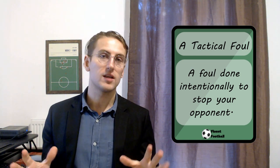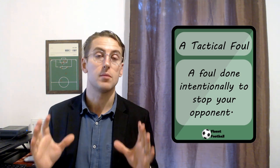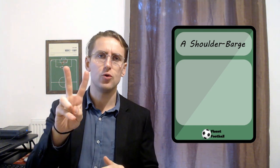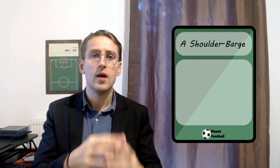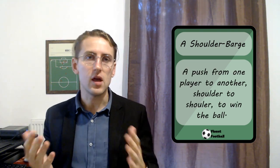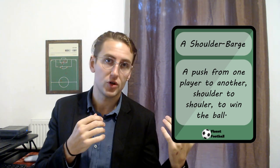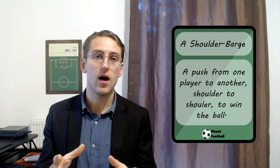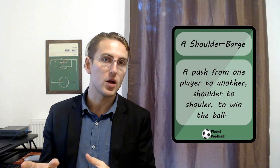Something that is generally not considered a tactical foul, or a foul at all, is number fourteen: a shoulder barge. A shoulder barge typically happens when two opponents are running after the ball — they're both chasing the ball and one of them uses their shoulder to push the other one out of the way. This is a shoulder barge. Most commonly it is shoulder to shoulder. If you do it in the back, for example, obviously this is a foul, but shoulder to shoulder to push them out the way is a shoulder barge.